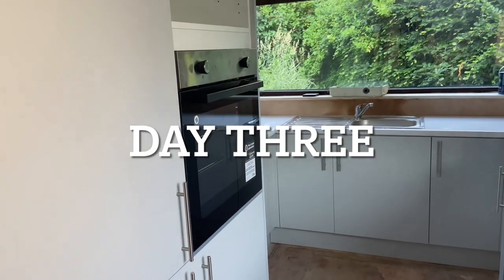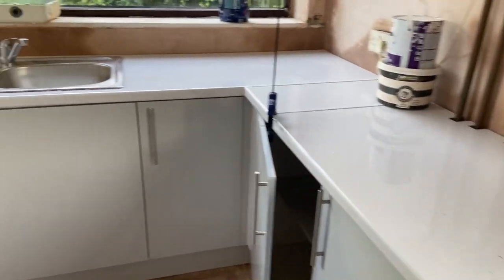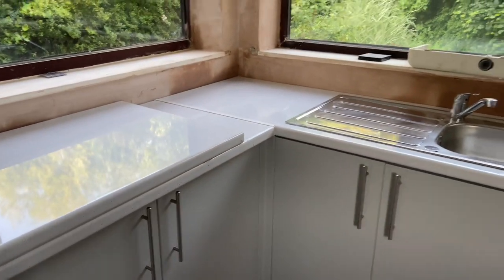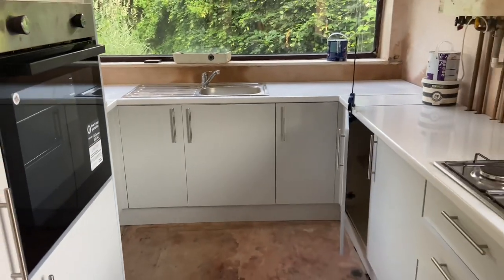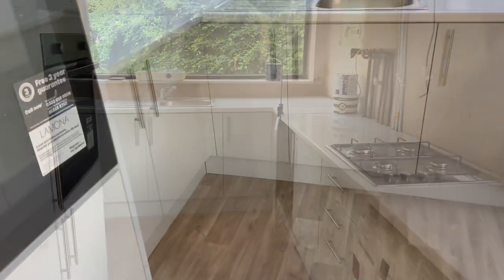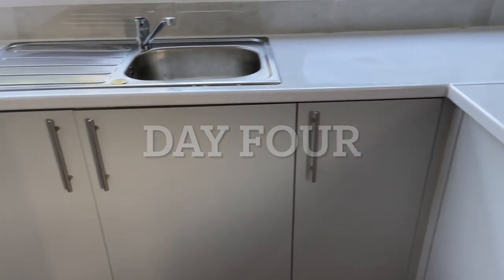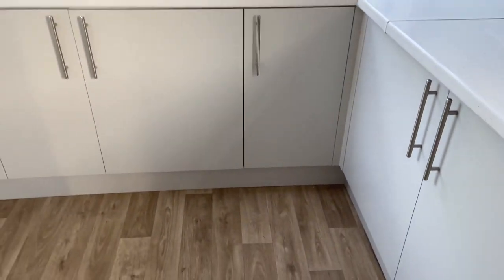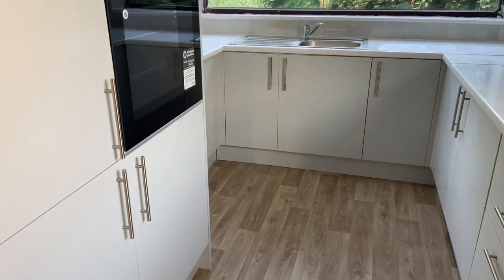Day three of the renovation in the kitchen: they've put most of the cabinets in, as you can see, so now they just need to do the painting, flooring, and the countertop. Day four: they've completed all the units in the kitchen, done the flooring, and painted around the kitchen — and this is what the final look is. Thank you for watching this vlog!